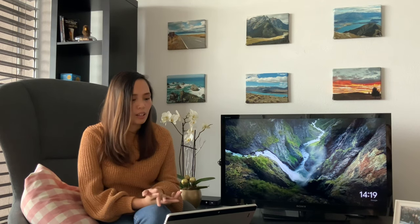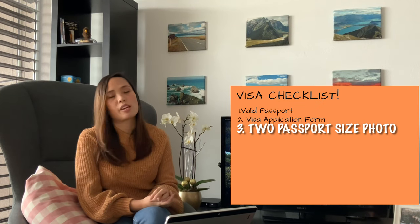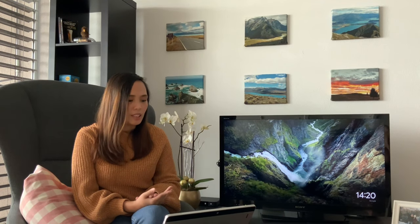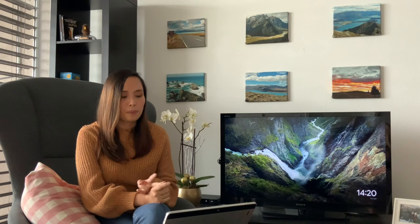After the visa form, you need to have two passport-size photographs. The photo should not be older than six months, and the background should be white — that is the requirement of Switzerland. The first picture you will paste in the application form, and the second picture you will put at the back of your passport. Just clip it — do not staple or paste it.